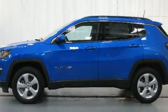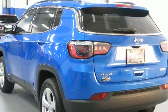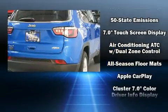Take command of the road in the 2018 Jeep Compass. Smooth gear shifts are achieved thanks to the 2.4-liter four-cylinder engine. And for added security, dynamic stability control supplements the drivetrain. Four-wheel drive allows you to go places you've only imagined.